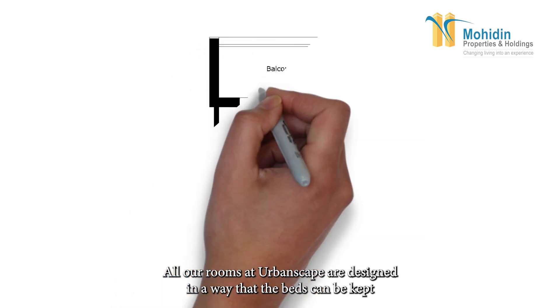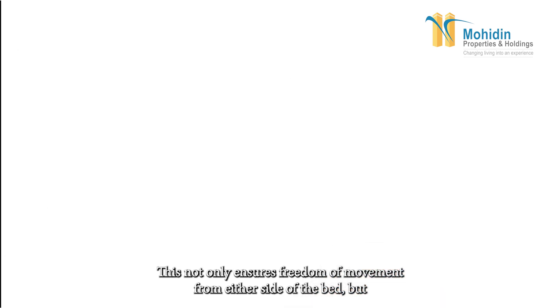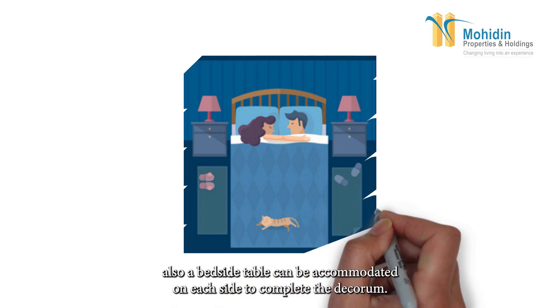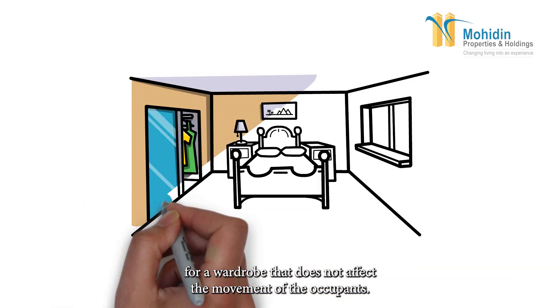All our rooms at UrbanScape are designed so that beds can be kept in the middle of the room. This not only ensures freedom of movement from either side of the bed, but also a bedside table can be accommodated on each side to complete the decor. Additionally, the bedrooms have dedicated space for a wardrobe that does not affect the movement of the occupants.